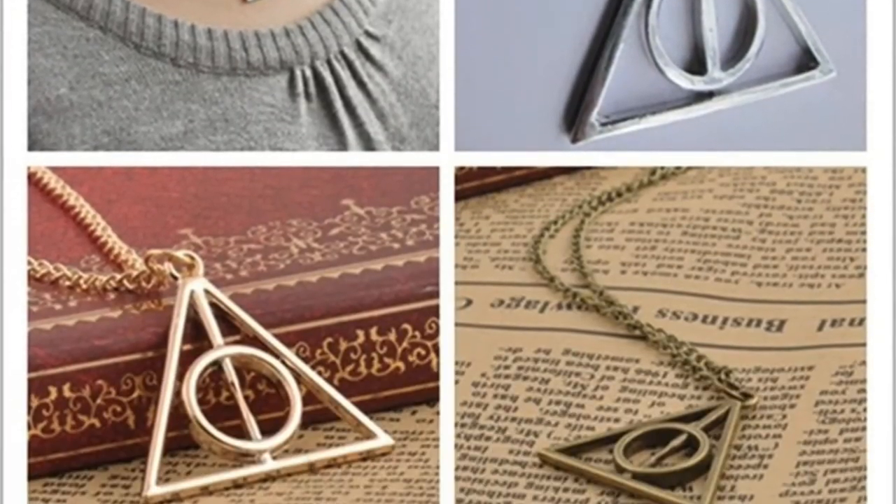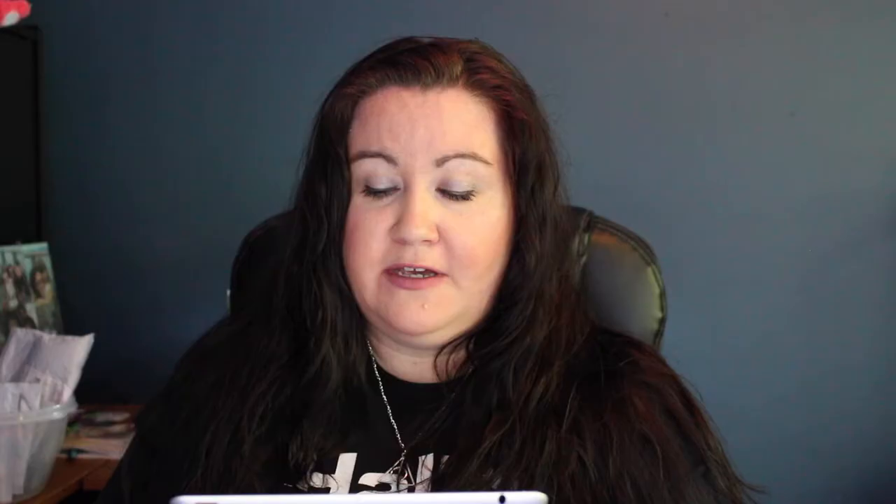I like to read the silly names they put on listings. This necklace was labeled: 'Hot sale fashion lovely film movie Harry Potter Deathly Hallows metal necklace pendant jewelry gifts.' I paid a dollar for this, plus whatever shipping was — I don't think it was more than a dollar, so we'll say two dollars total.